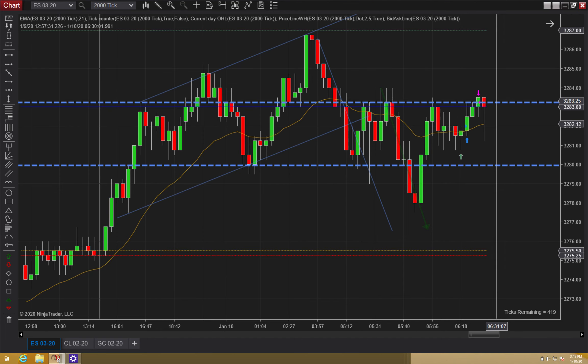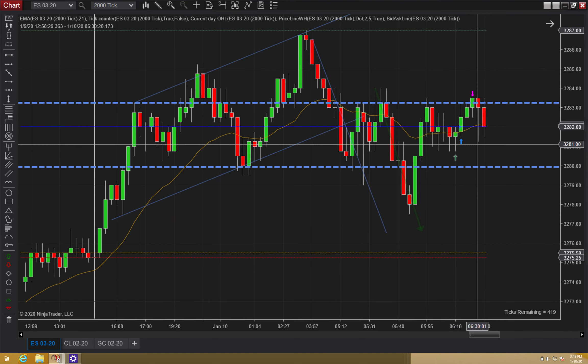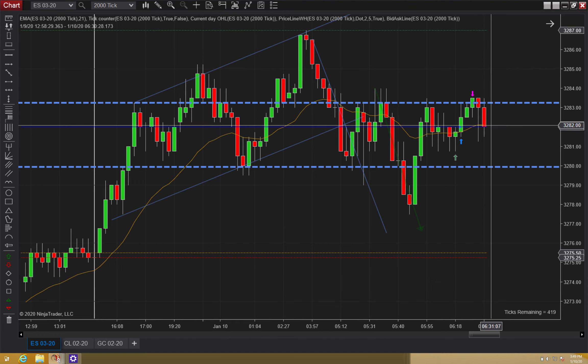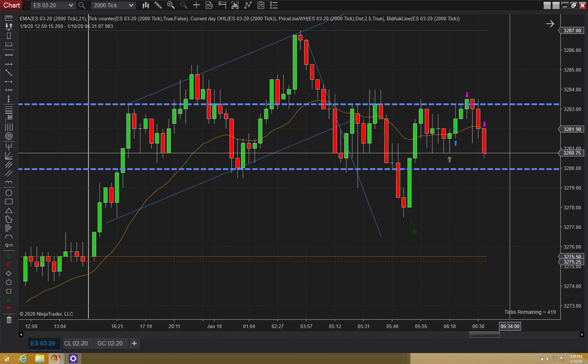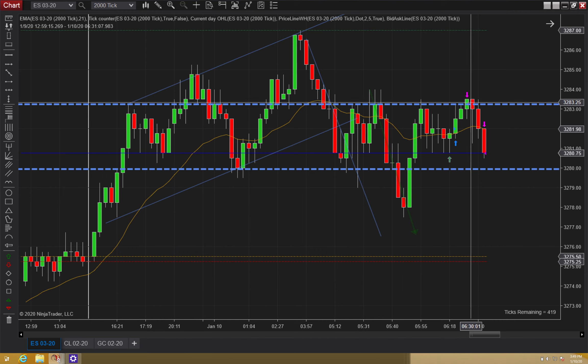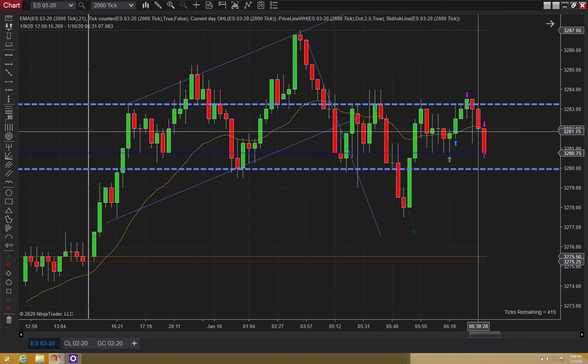Then on this bar I was like, I don't think it's going to happen. This is actually a range. So I was trying to exit — I was a little bit slow on the exit. And on that next bar it ticked me out. So basically I made five ticks and then I lost five ticks. This was a break-even trade for me, minus commissions.